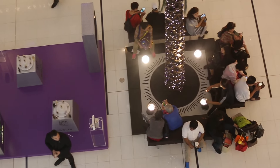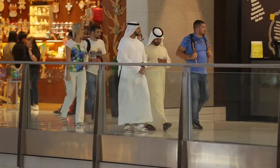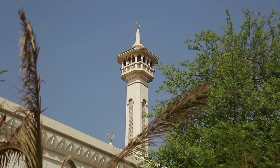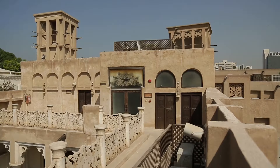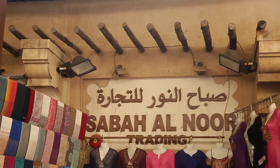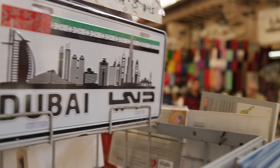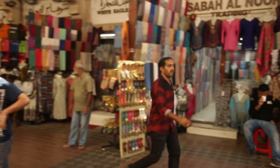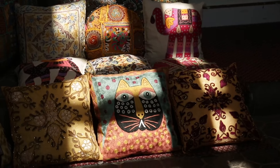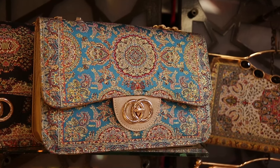There are as many markets in Dubai as pasta varieties in Italy, and just like Italian pasta, there are markets to cater to every taste and wallet size. In the historical part of Dubai, next to the old district of Bistachia Quarter, there is a textile market. As the name implies, you can buy textiles and everything related to them here. Tourists come for souvenirs and knitwear at bargain prices, while locals just love to dress up, making this market a popular place.